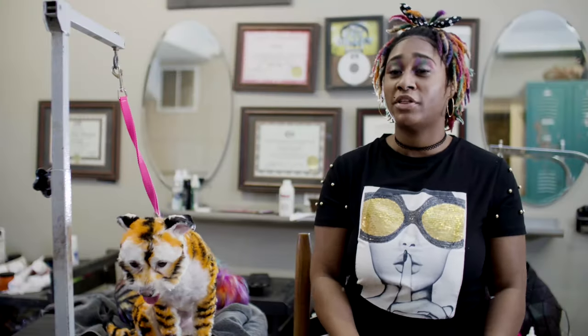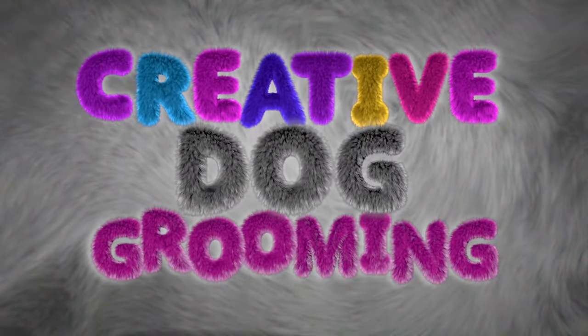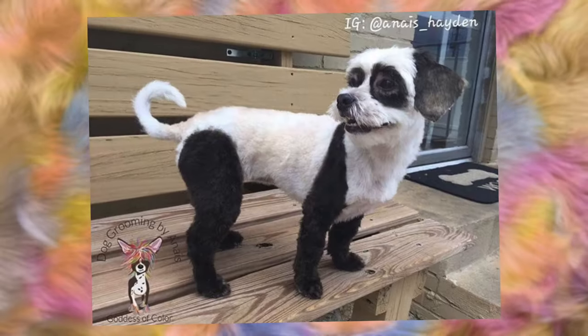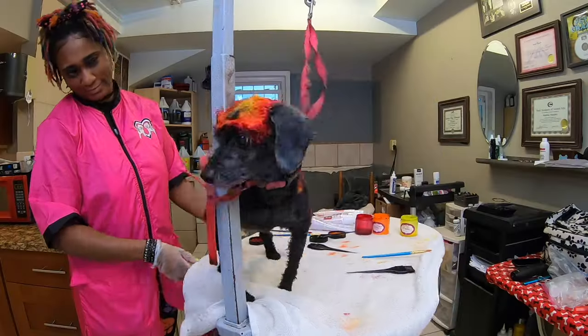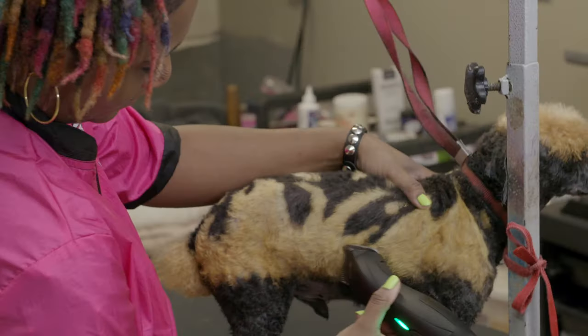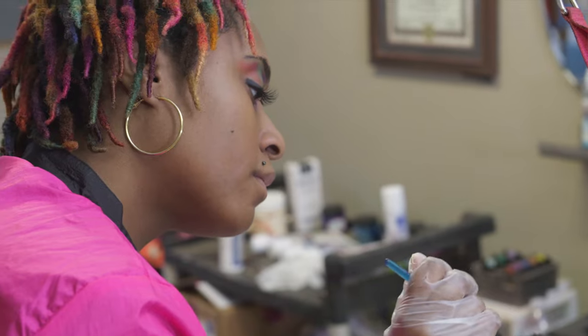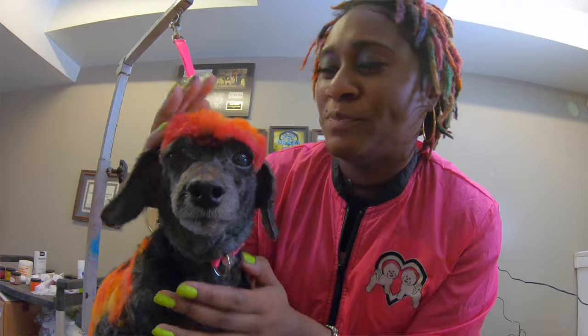We go to the salon and we want to go in there and get our best look. We're going to leave that place feeling fantastic. We want to feel beautiful — and the dogs want the same experience. My name is Anais Hayden and I'm a creative stylist in Atlanta, Georgia. I've been creative grooming for 10 years and grooming for 16 years. I wanted to combine being able to do art with working with animals, and I've been blessed to be able to do that.